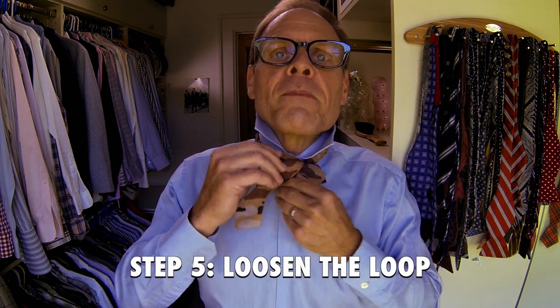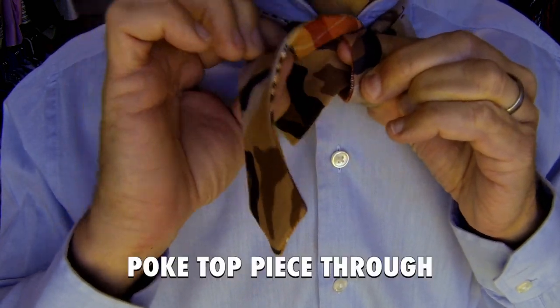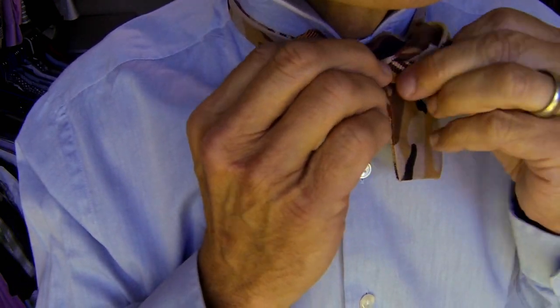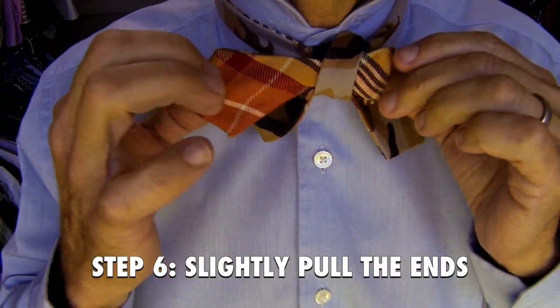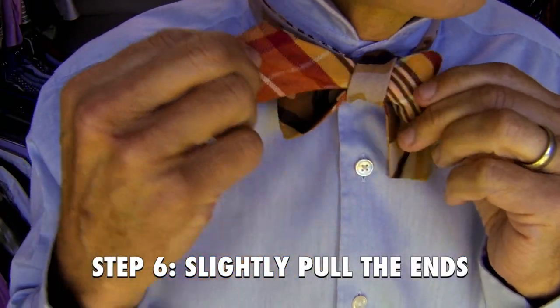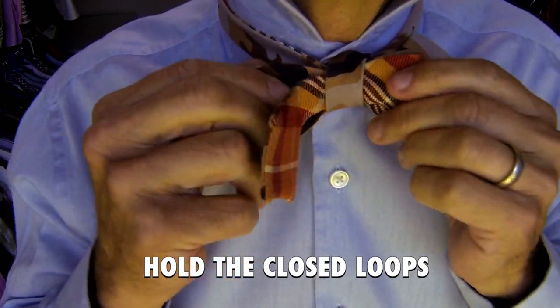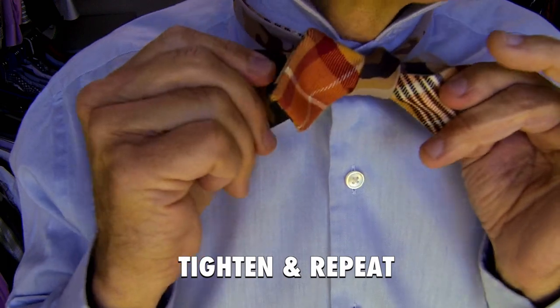Now this is where things get tricky. Step five: loosen the loop that you just made, and use your finger to poke the top piece through. Kind of pull on it like that. Now that looks horrible. Step six: pull the ends just a little, then hold the closed loops — what knot tiers call the bites — and simply tighten and repeat several times gently.